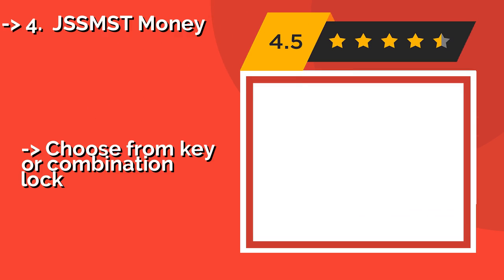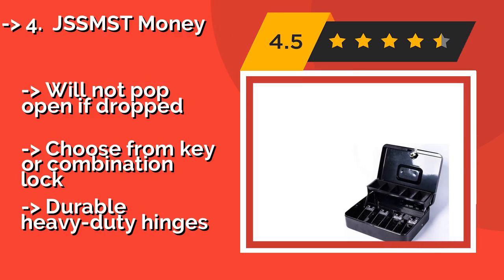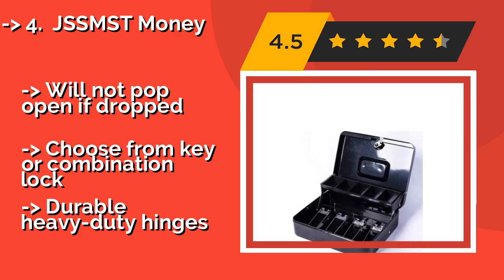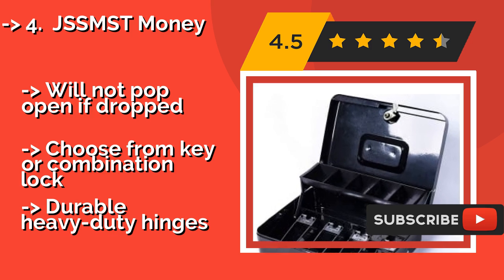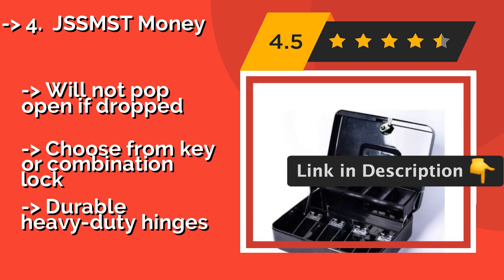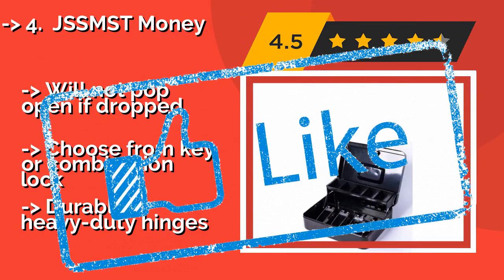The JSS MST Money: you can never be too careful with your hard-earned dollars, and the quality craftsmanship of the JSS MST Money, around $21, will put your mind at ease. It opens smoothly, revealing a multi-compartment tray for organizing your valuables. It has a useful carrying handle as well. It will not pop open if dropped, and you can choose from a key or combination lock.